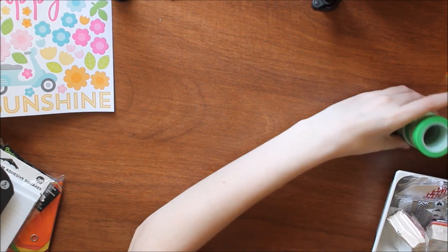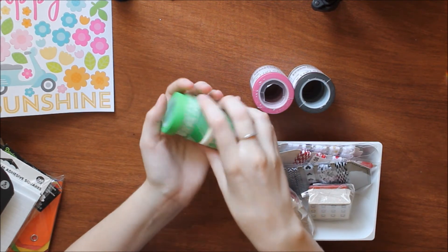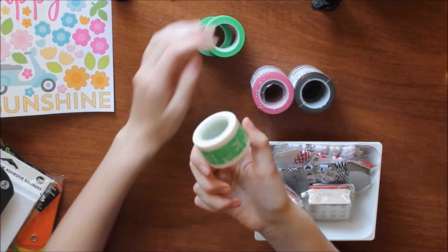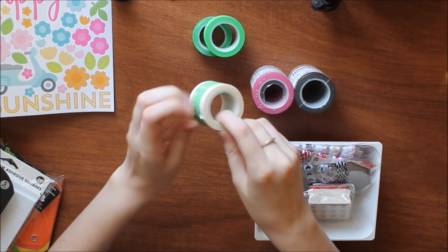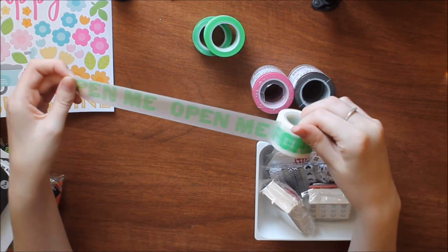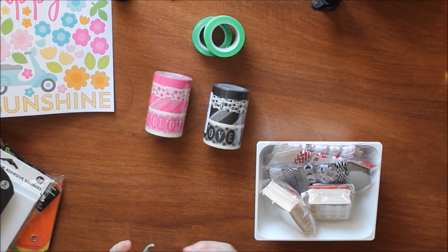Lastly, I went to my first ever Ikea and picked up a few things. They had washi tapes on clearance — four for a dollar. You get a solid, a polka dot, a stripe, and a word one that says 'open me,' which is really fun for packages. I also got pink and black ones and their phrase says 'love' on them. These were a dollar a set, so three dollars total.